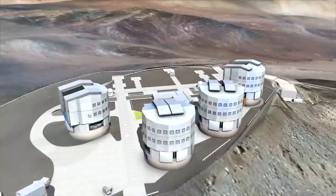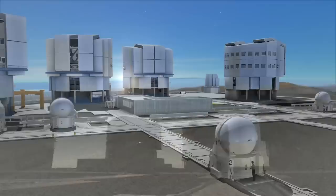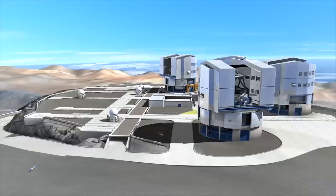On Cerro Paranal in the Chilean Atacama Desert — the driest place on Earth — we find by far the biggest astronomy machine ever built: the European Very Large Telescope. The VLT is really four telescopes in one, each sporting an 8.2-meter mirror.